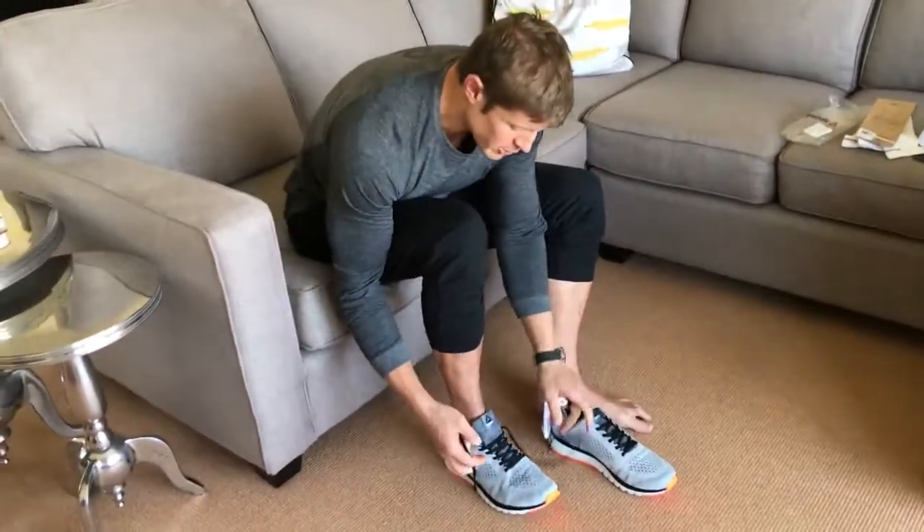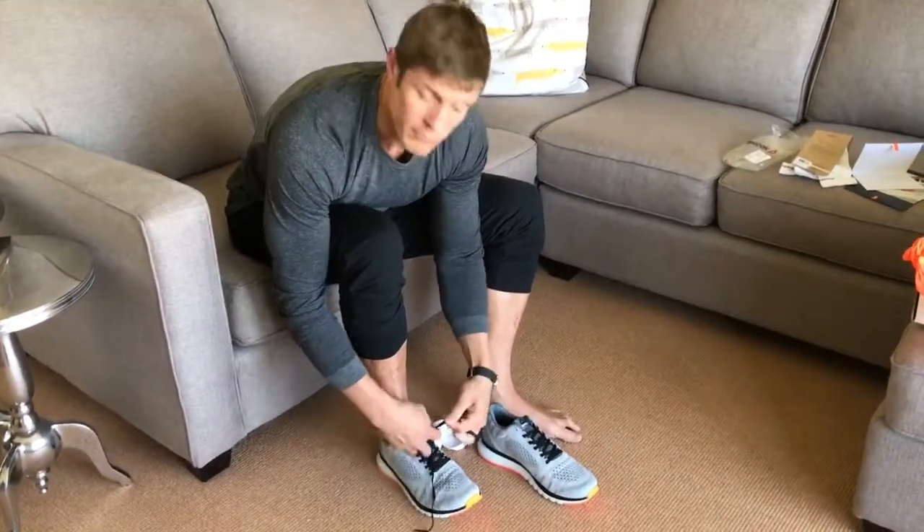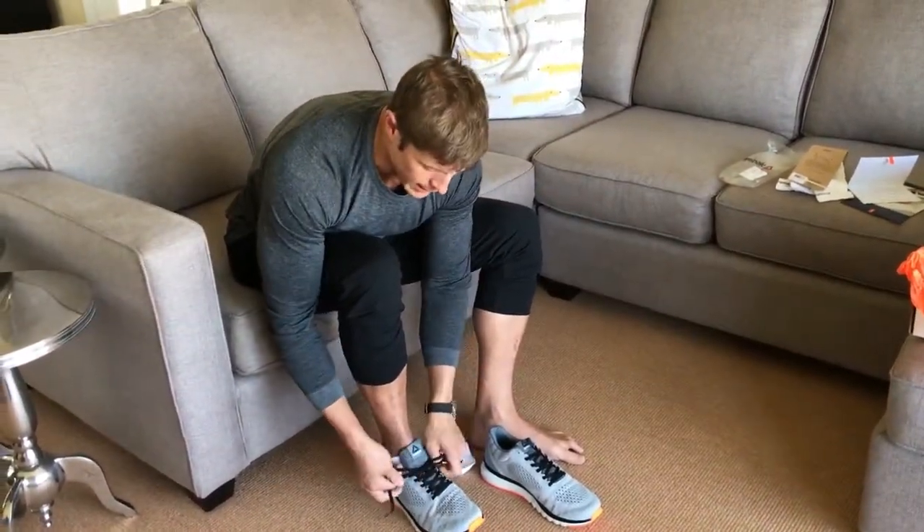Let's see how they fit. Oh, like a glove — actually more like a shoe, but you know what I mean. Oh look at those. What do you think? Those look pretty good. I think they look pretty good. Very good. Reebok Canada, thank you for these shoes man, this is fantastic.